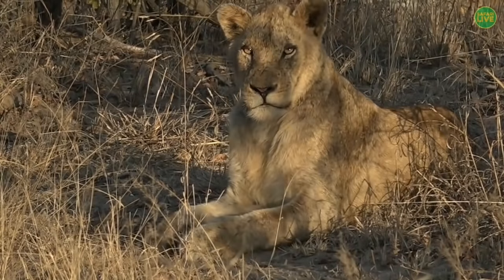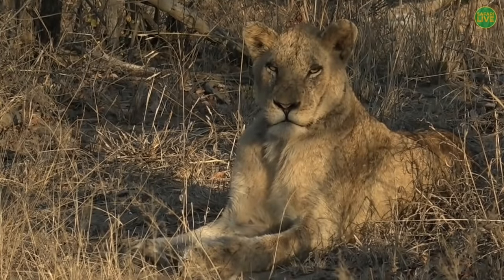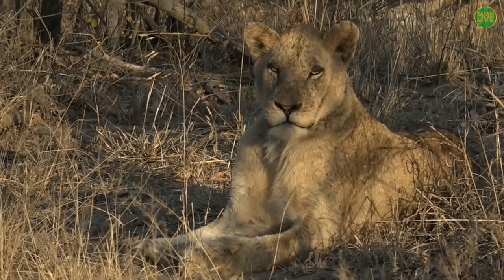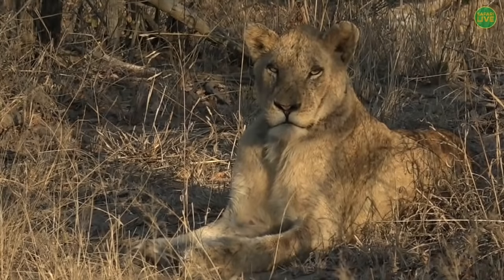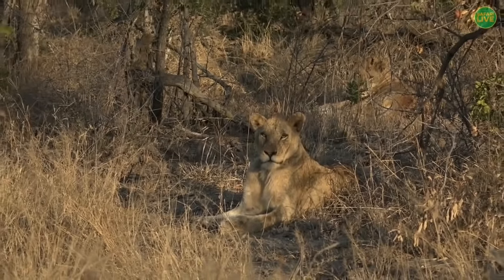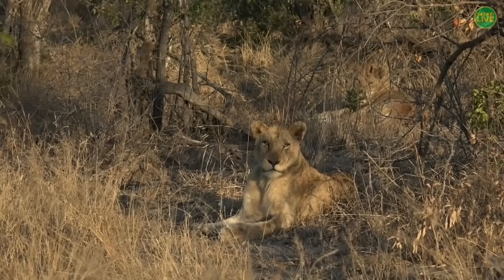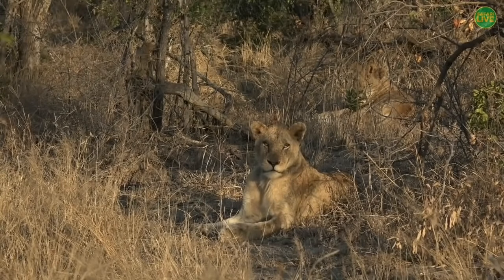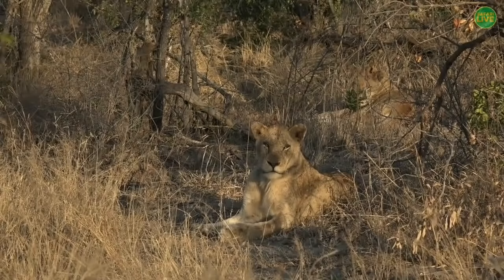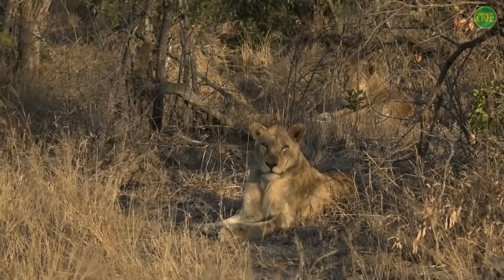This lion has definitely spotted something — it's staring back not at us but behind us, perhaps the kudu that was alarm calling. Also looking at the age of the cubs: the Nkuhumas don't have any cubs under two years old, and most of these youngsters are around two or younger.